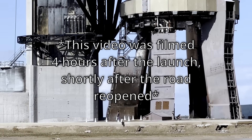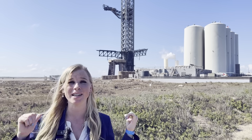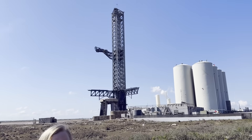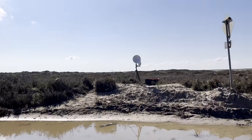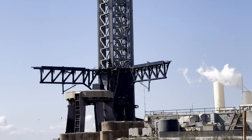I drove back to Starbase after the launch to see what the damage was, or if there was any damage at all. This video was filmed four hours after the launch of Starship, and shortly after the road reopened. It's only been four hours since the second flight and we're already back out here. The road is open again — this is unprecedented — and we're going to take a trip behind the dunes to see what the OLM looks like from the backside.